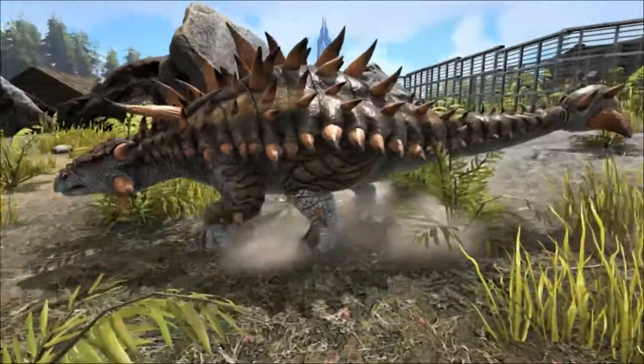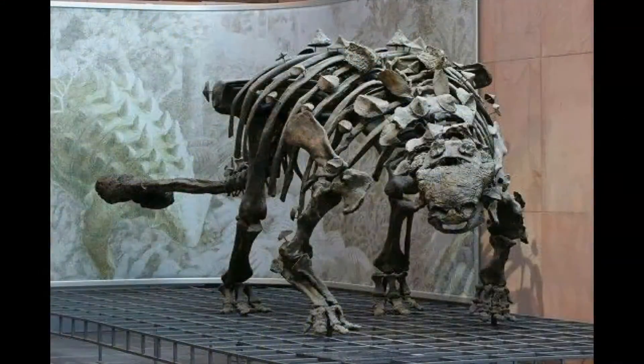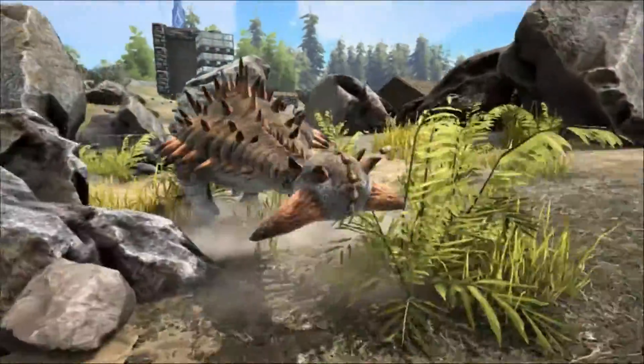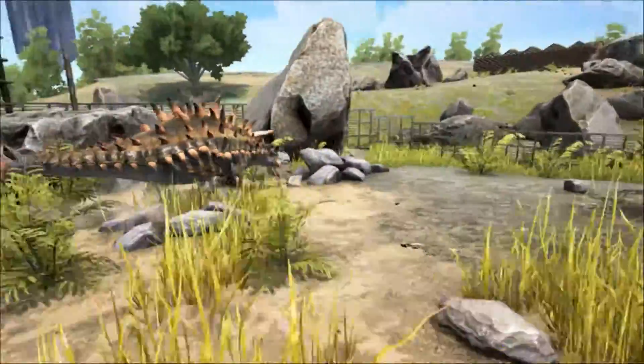The first remains were discovered by an expedition led by paleontologist Barnum Brown in 1906. He named the specimen in 1908, and the name means 'fused lizard' because of the bones in its skull and body that were fused together.